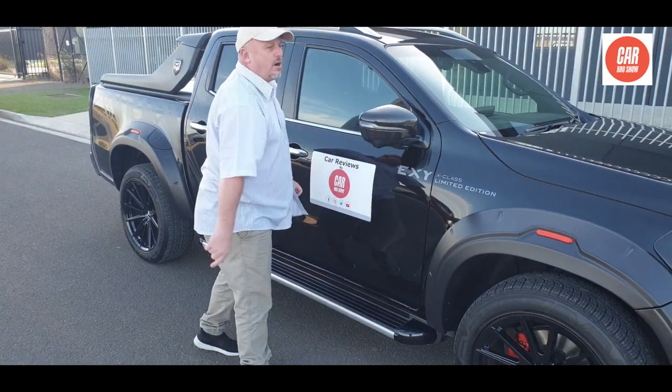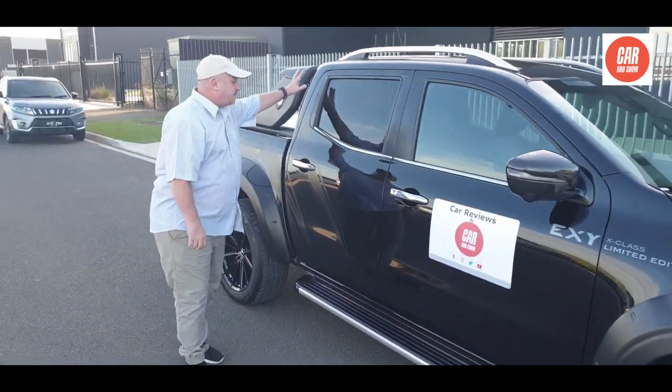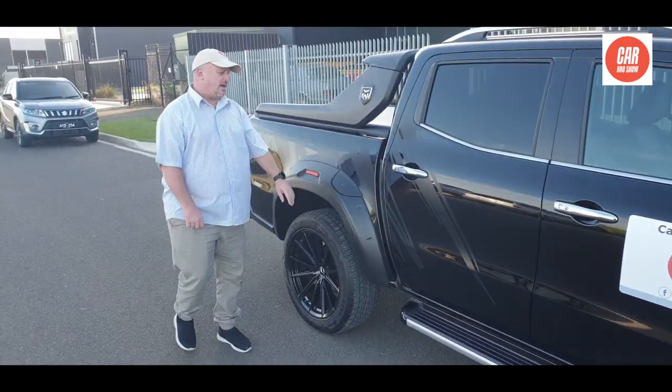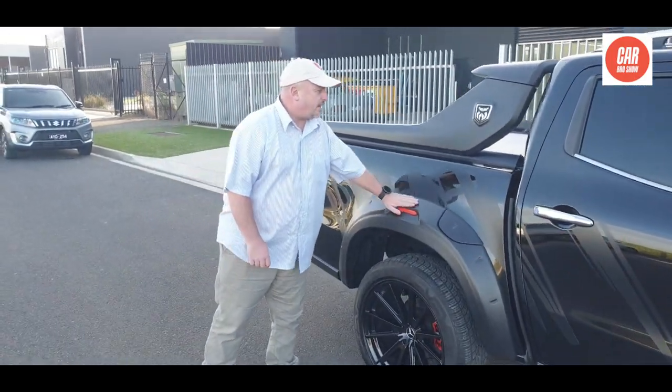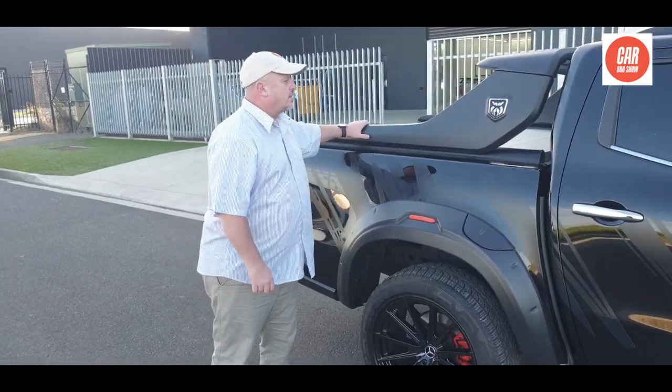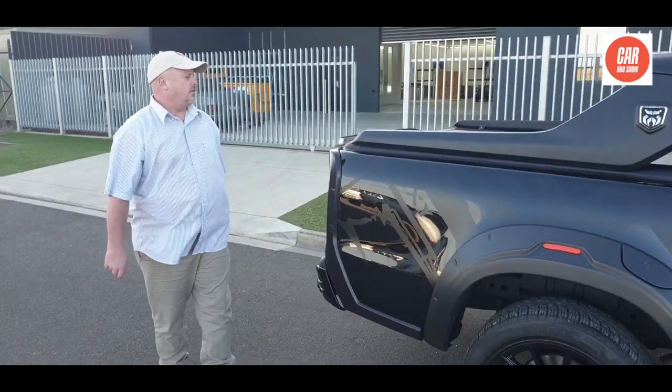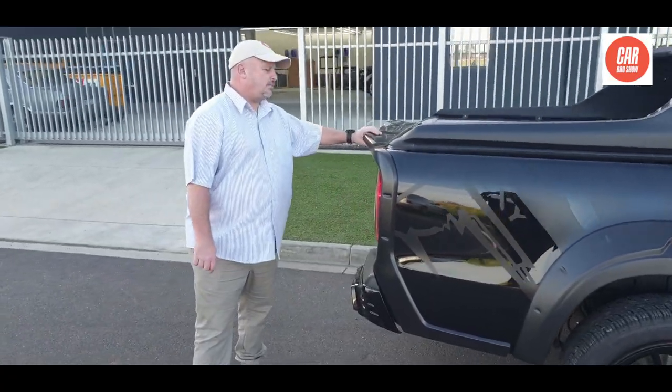You've got all the decals — limited edition X-Class EXY — and over here you'll see some decals going down the sides as well. Nice running boards, not too shabby on that either. If you go to the back, there's a nice big spare wheel, and then you've got the very big back spoiler which gives it that sporty look.